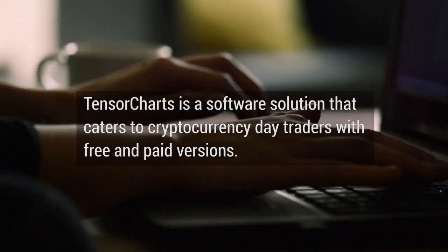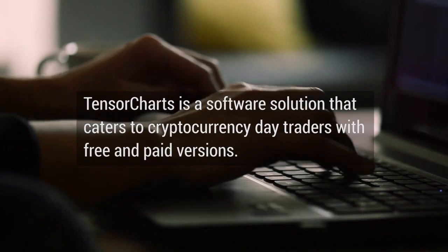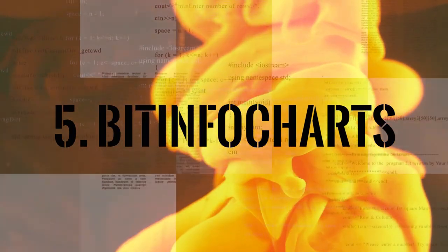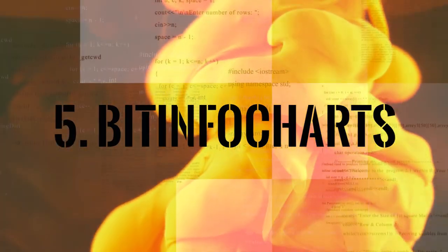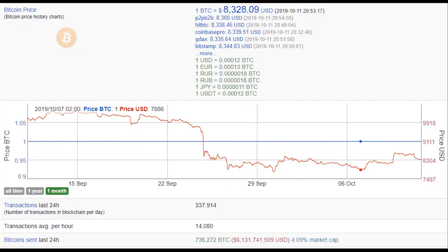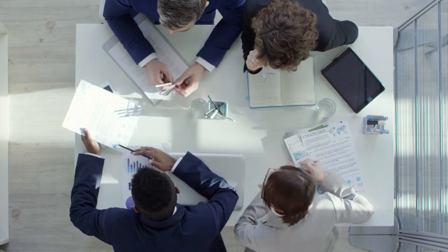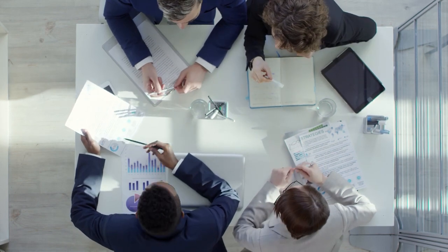Bid Info Charts is another charting website used by traders, offering advanced options for on-chain data analysis. This allows users to view total supply, market cap, current price, number of transactions over 24 hours, average number of transactions per hour, units of currency sent over the last 24 hours, average and median transaction values and fees, and much more.